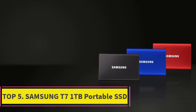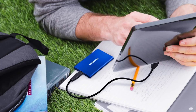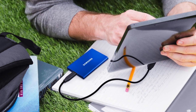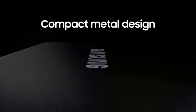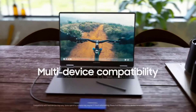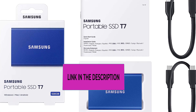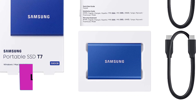Top five: the Samsung T7 1TB Portable SSD. This is a high-performance external solid-state drive designed for a variety of uses including personal, gaming, and business applications. It offers blazing-fast data transfer speeds — reading up to 1050 megabytes per second and writing up to 1000 megabytes per second on USB 3.2 Gen 2 supported devices. It's nearly 9.5 times faster than traditional external hard disk drives, making it ideal for quickly moving large files.